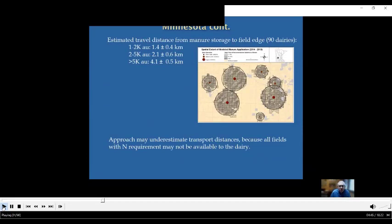Their GIS evaluation of manure transport distances — from manure storage to field edge — found that for operations in the 1 to 2,000 animal unit range, it was 1.4 kilometers. In the 2,000 to 5,000 range, it was 1.2 kilometers. And for the largest operations, it was 4.1 kilometers. This may somewhat underestimate transport distances because they assumed all land needing nitrogen surrounding that dairy operation could receive manure, and there may have been some fields that farm didn't have access to.